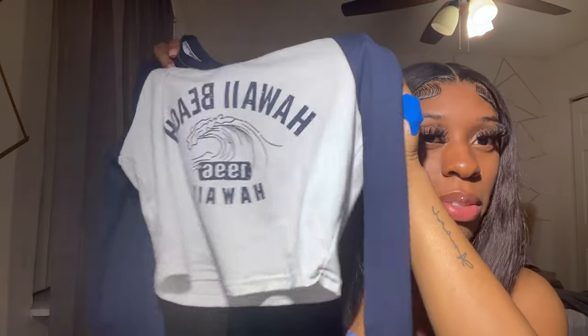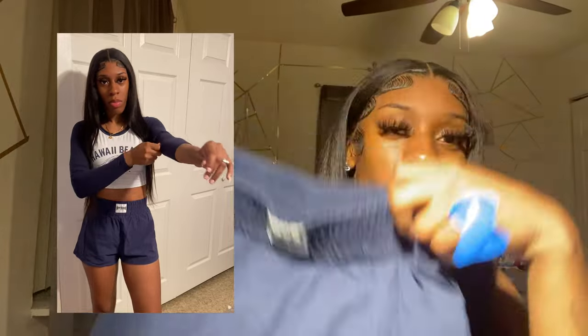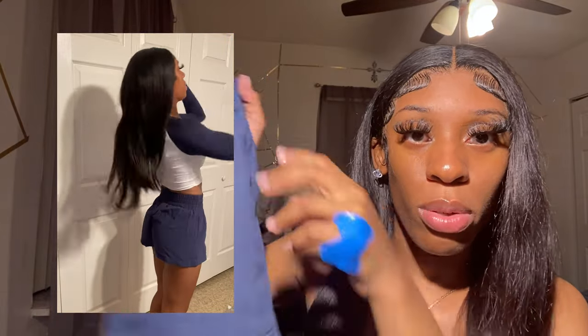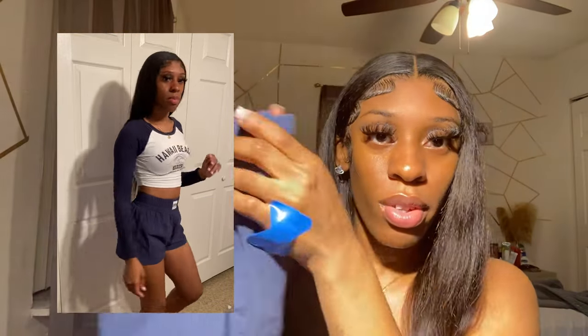This next outfit I already wore — I will insert a picture of when I wore it. It's this cropped baseball tee that says Hawaii Beach. I got this shirt in a size extra small because I wanted it to fit really tight. I just paired it with these shorts that I also got from SHEIN. I washed them and they did shrink a bit, so if you decide to purchase these — I got them in a size small — be sure not to dry them because I did dry them and they shrunk up a little bit. But they are cute. I didn't even intend on wearing this outfit together when I wore it, but it just came together and matched, so I put it on together.